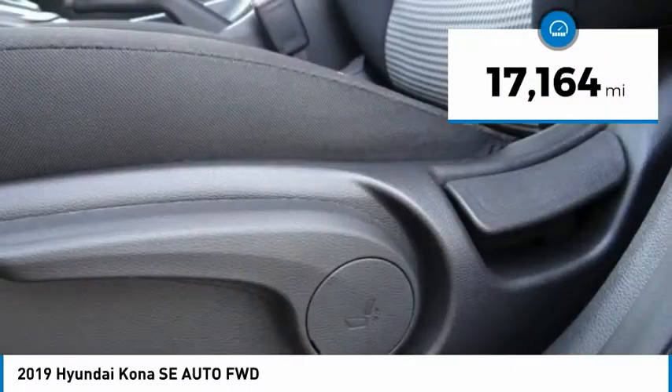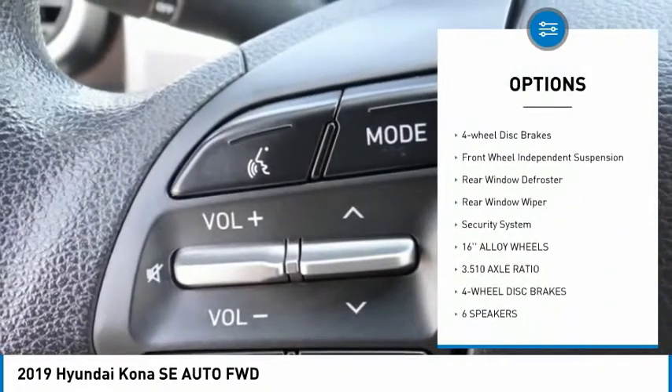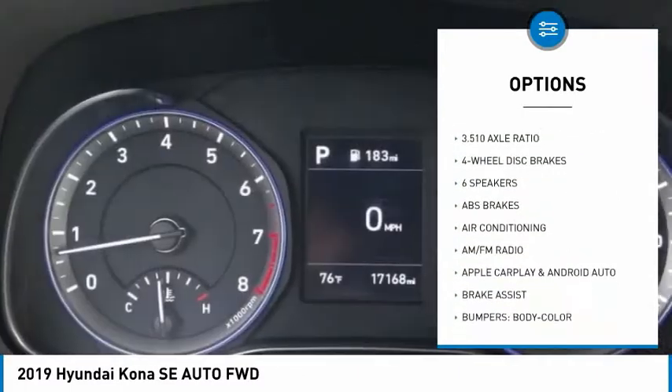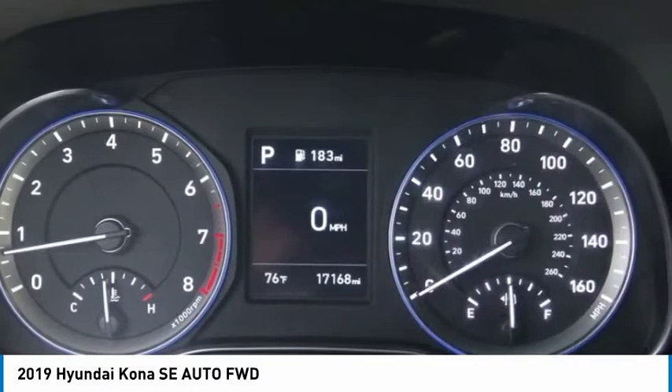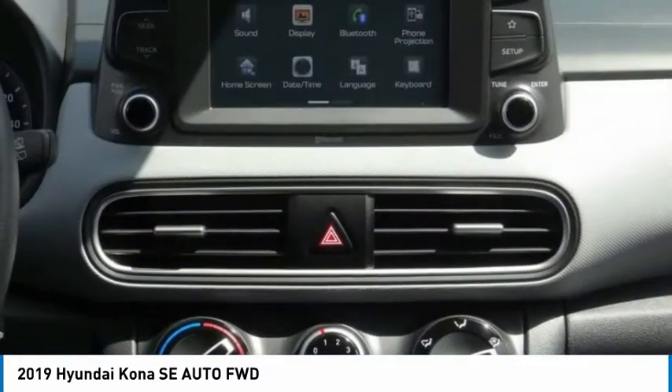Here are some of this vehicle's great options: electronic stability control, brake assist, traction control, remote keyless entry, speed control, four-wheel disc brakes, front-wheel independent suspension, rear window defroster, rear window wiper, and security system.